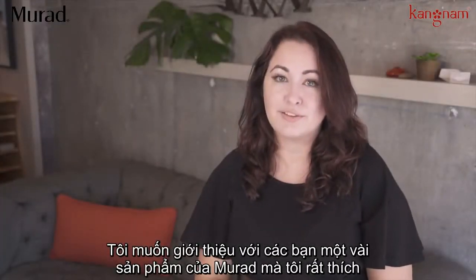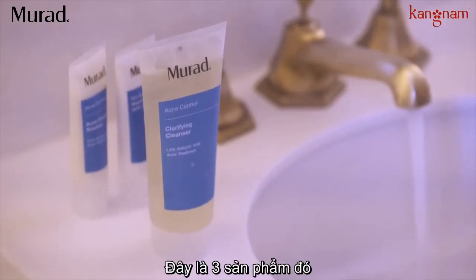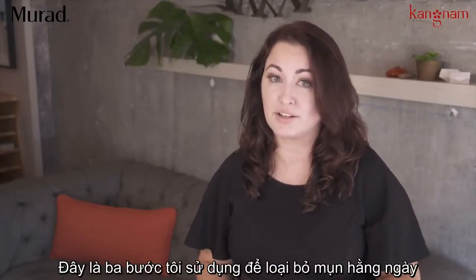Hey guys! Today I wanted to share with you some of my favorite Murad products. These are three products and three easy steps that I use to keep the acne away.